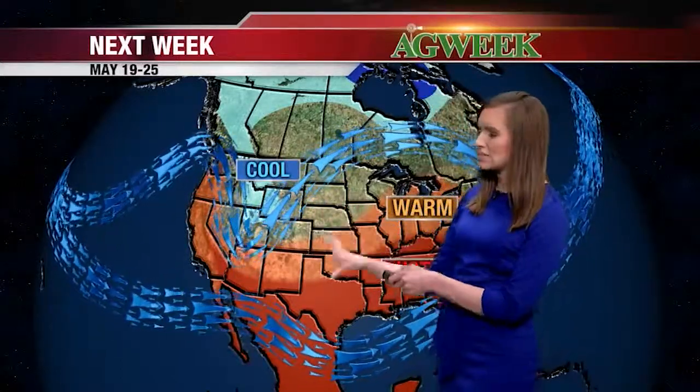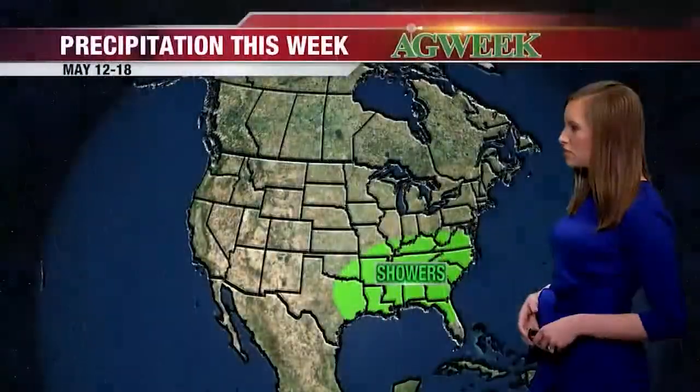As we get into the following week, the ridge starts to move off to the east. That's going to pull the warmer air further to the east as well, and some of that hot weather. We'll start to see a little more amplitude in our jet stream, which means we're starting to see a few more ups and downs, especially on the west coast, which is going to set up for a little more active period and push the warmer weather further off to the east.